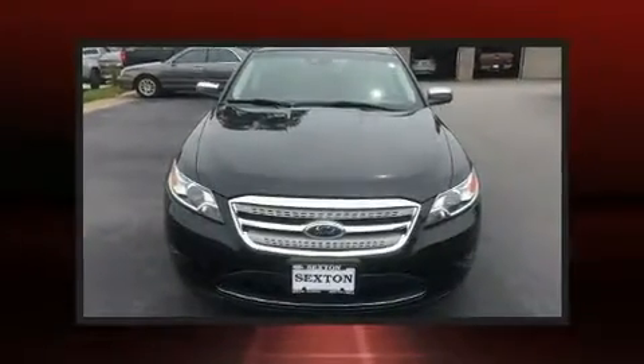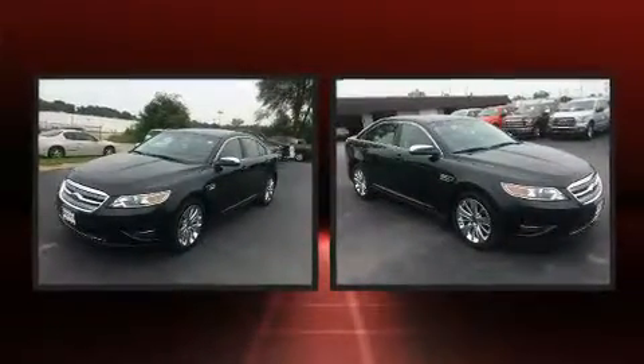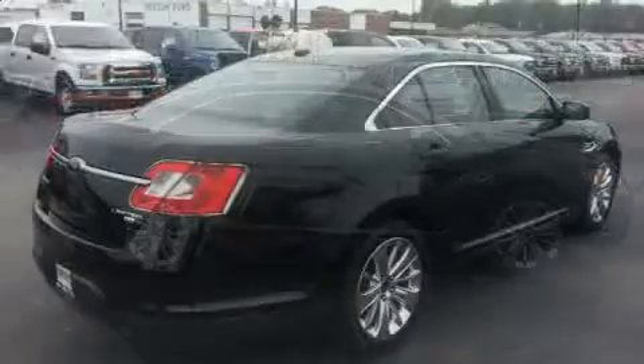Introducing the 2010 Ford Taurus. This four-door, five-passenger sedan provides exceptional value. Smooth gear shifts are achieved thanks to the refined six-cylinder engine, and all-wheel drive keeps this model firmly attached to the road surface.